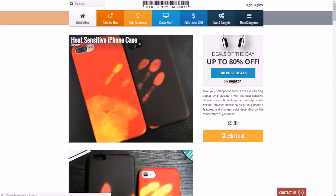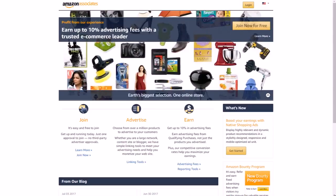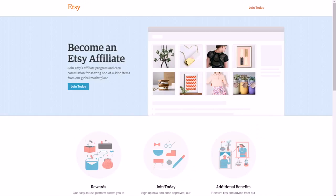To do this, like ThisisWhyImBroke.com, you could sign up for the Amazon affiliate program at affiliate-program.amazon.com. Once you sign in, you can find pretty much any product on Amazon and get a commission from it by sharing the link.